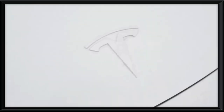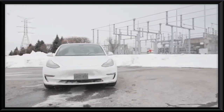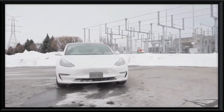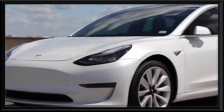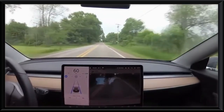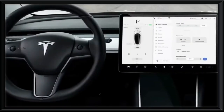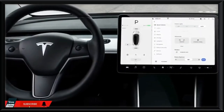Number six: the Tesla Model 3. As far as affordability goes, the Model 3 has become the gold standard in the electric car market. At a cost of just $31,190 after federal tax credits, it's easily one of the best value-for-money vehicles out there. You get a vehicle with a range of 400 kilometers and a top speed of 225 kilometers per hour.